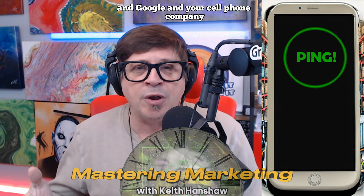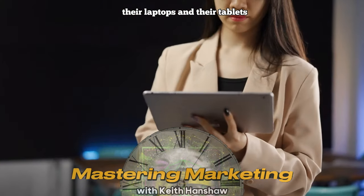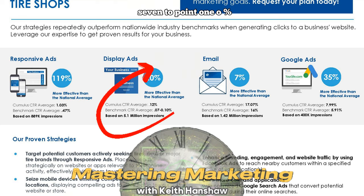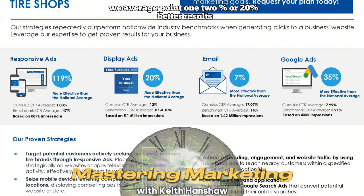Google and your cell phone company are both going to know exactly where you are. Then, over the next 30 days, we can reach these people with digital display ads on their smartphones, desktops, laptops, and tablets, giving them a compelling reason to visit your shop instead. This tactic is a game-changer for increasing foot traffic and gaining an edge over your competition. Display ads for the tire industry have a national click-through rate of 0.07% to 0.10% — we average 0.12%, or 20% better results.